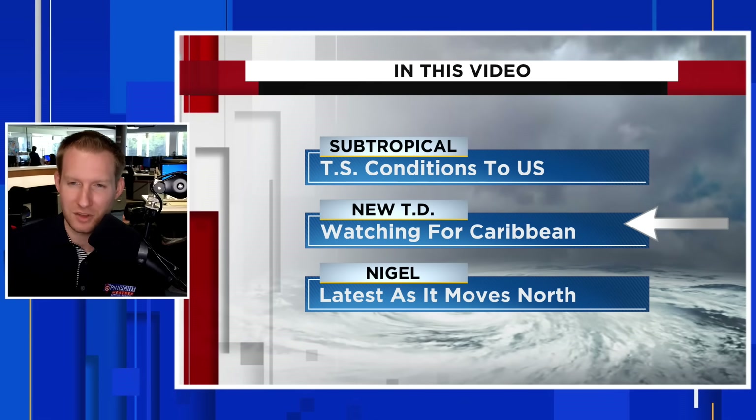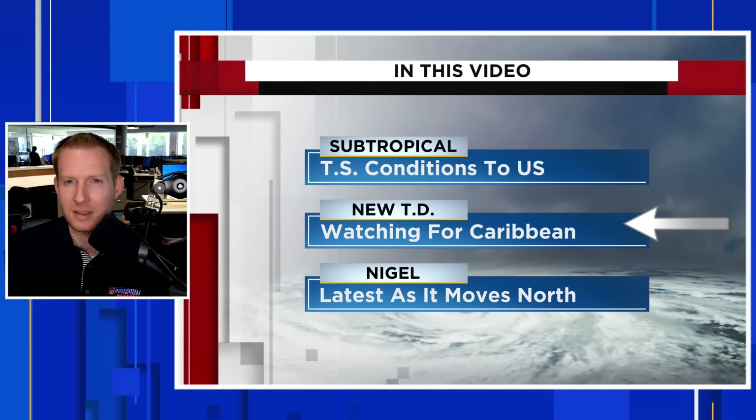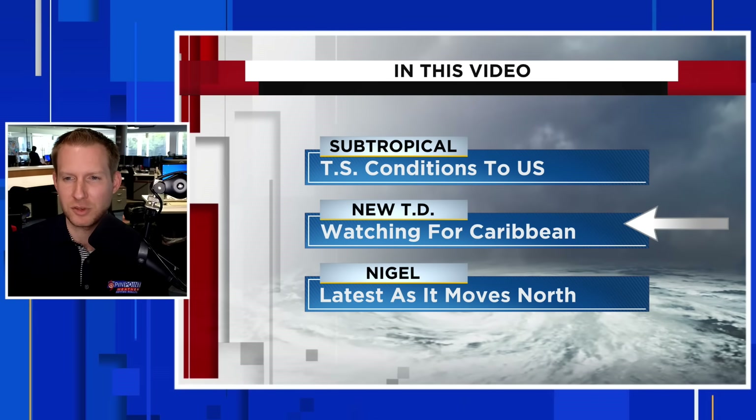Before we get into the video, if you want to stay updated on the rest of hurricane season and the weather in general, please hit subscribe. If you find this content helpful, please give it a thumbs up — it really does help us out a lot. Post in the comments where you are tuning in from on this Wednesday, September 20th.